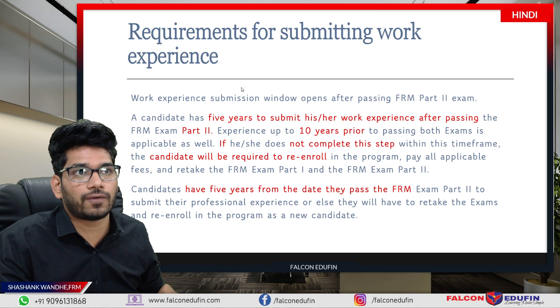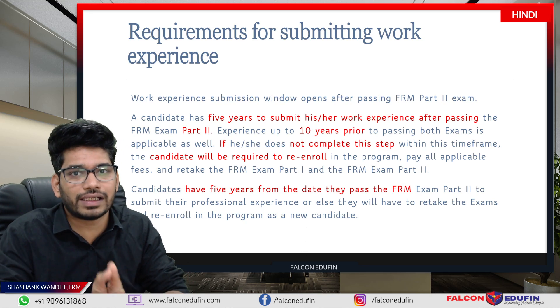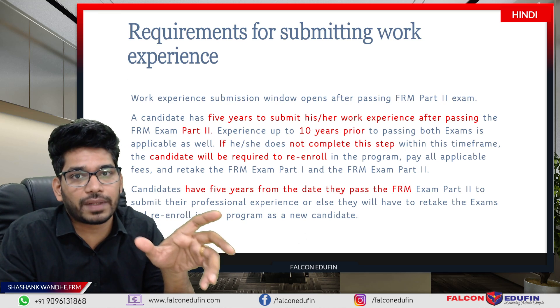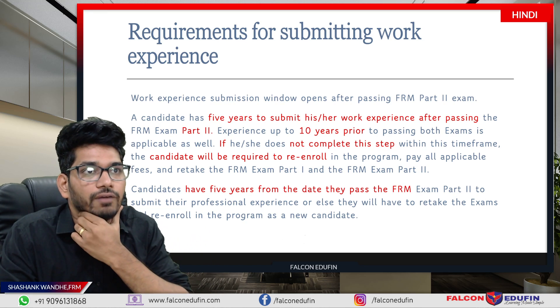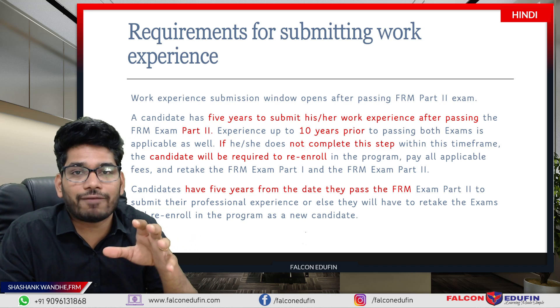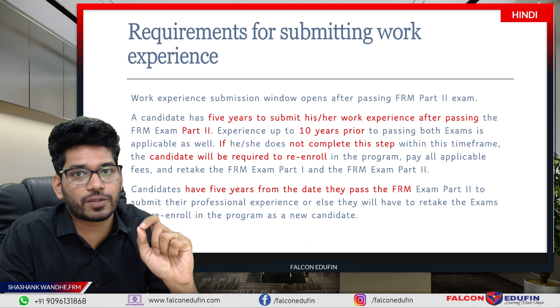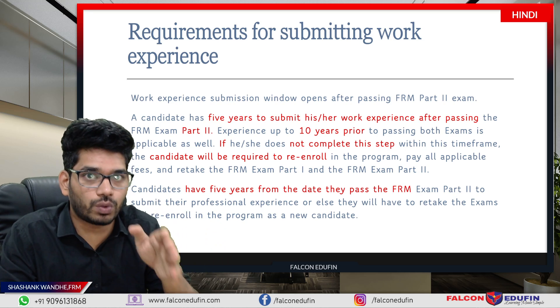First, the requirements for submitting your work experience. It is very obvious that you have to clear FRM Part 2 to submit your work experience — the work experience submission window will only open after clearing FRM Part 2. The key point to note is that you have to submit your 2 years of relevant work experience within 5 years of clearing the FRM Part 2 exam.